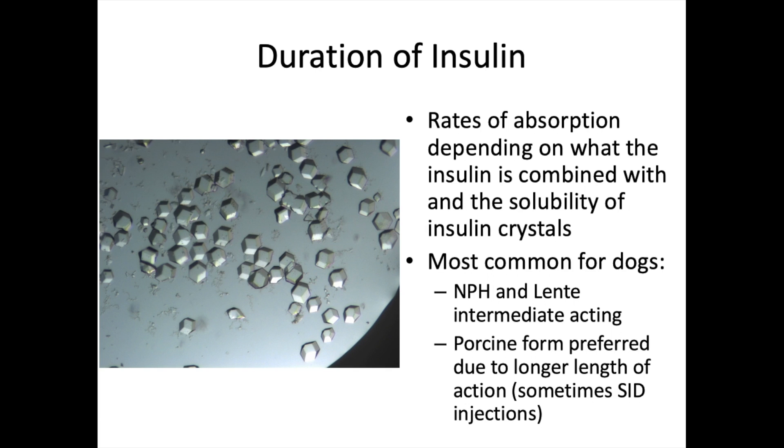The duration and absorption rate of insulin depend on what it's combined with and the solubility of its crystals. Looking at the microscope image, insulin crystals can clump together in the vial. Larger crystals are found in longer-acting insulins; smaller crystals are more readily dissolved and absorbed more rapidly. Very short-acting regular insulin is a highly soluble, very small crystal type insulin.